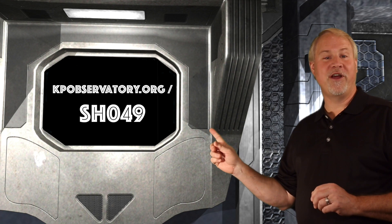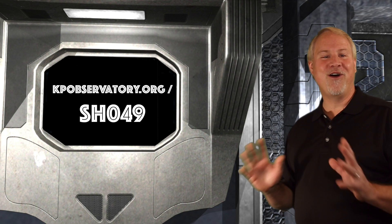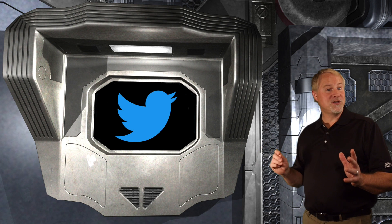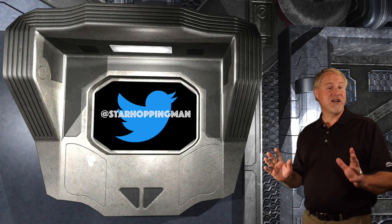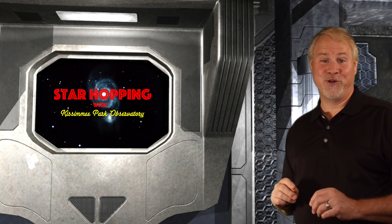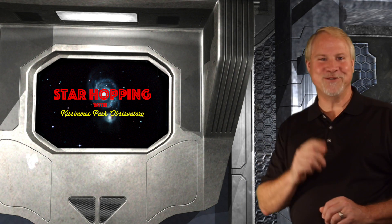That does it for this week's episode. You can find the show notes on our website at kpobservatory.org/SH049, where you can comment and leave any questions you may have. You can also contact me personally on Twitter at Star Hopping Man, where I'd love to help you with any astronomy or observing questions. Feel free to reach out — I'm here to help. Thank you so much for joining me, and I'll see you next time with more Star Hopping tips and tricks.